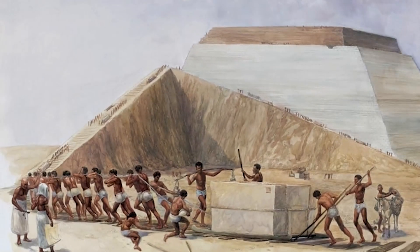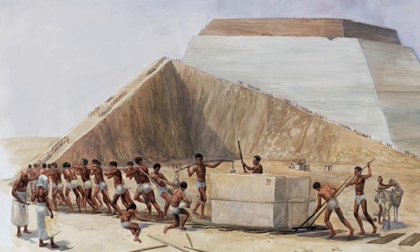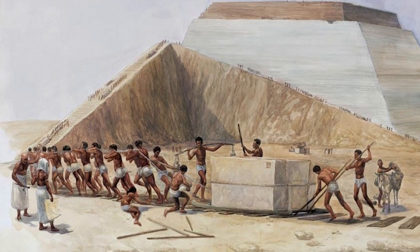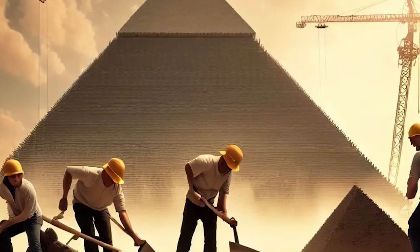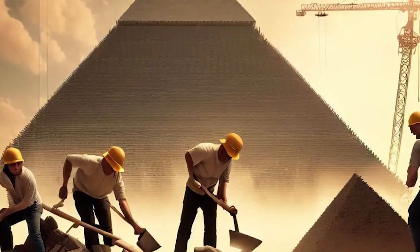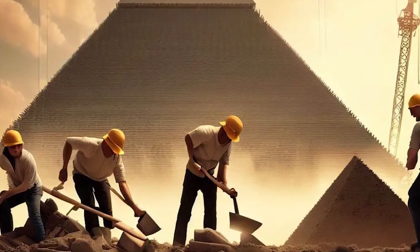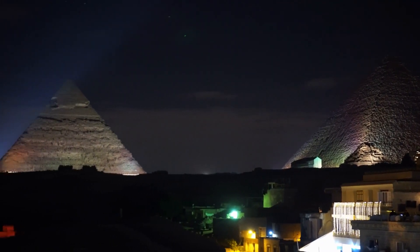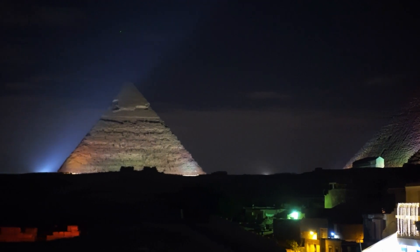In the sands of time, the Egyptian pyramids stand as a testament to human ingenuity and spiritual significance. As we continue to unravel the mysteries woven into their stone walls, one thing remains clear: the pyramids are more than monumental tombs — they are timeless wonders that continue to inspire awe and curiosity.